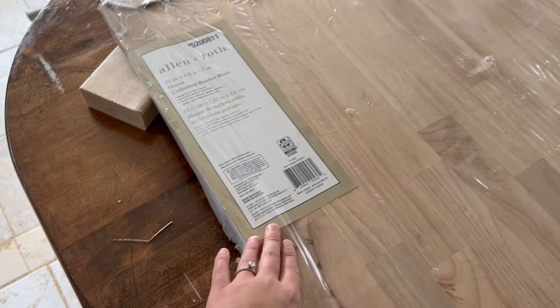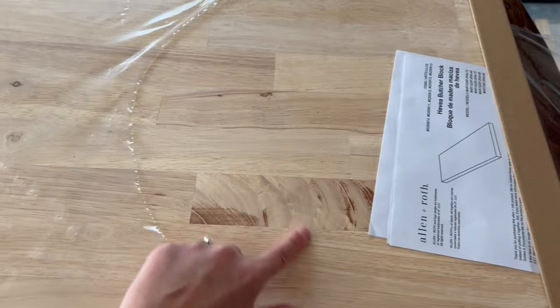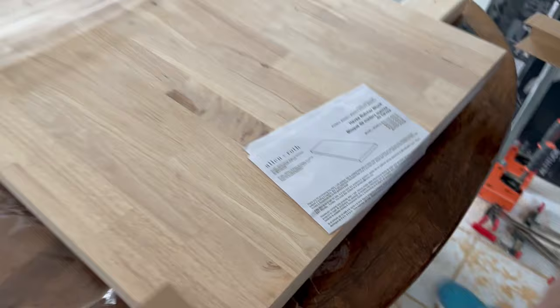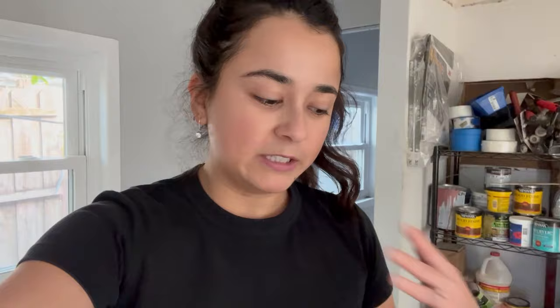We are going to be using butcher block for our countertop. We got the Allen+Roth unfinished butcher block — a four-foot piece and an eight-foot piece. This is ready to be finished so we don't have to sand it or do any extra work. It literally comes ready like this, which is such a good option if you need a countertop last minute or if you're renovating but don't want to wait five weeks or spend a lot of money. This was super affordable. They also had one that was already stained, and honestly Lowe's is just the best because you can literally go there and get anything you want.